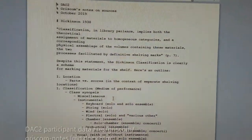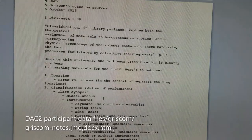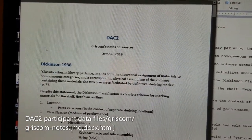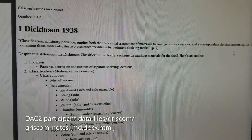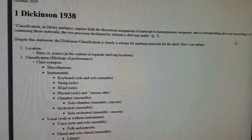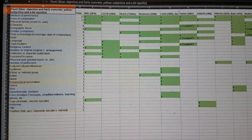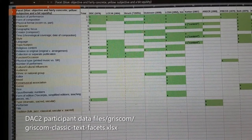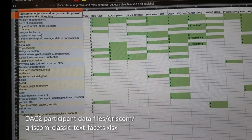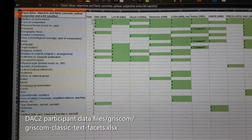I read through each source and took notes on what was said about facets related to music. I recorded these notes in a file called Griscom-Notes, using the Markdown markup language, and exported that file to the DOCX format and also to HTML format. You should find these files in the DAC2 participant data files folder in the Griscom folder. After I finished taking notes, I plotted the results in a spreadsheet, also in the Griscom folder, named Griscom Classic Text Facets. The spreadsheet summarizes what I found, and that's probably what you'll find most valuable. Any questions about the spreadsheet should be answered in the Griscom Notes file.